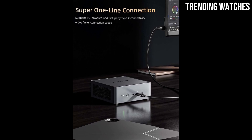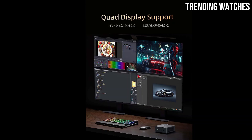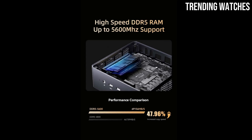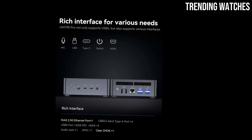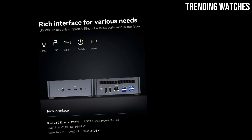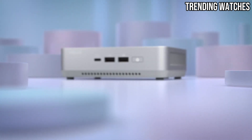The advanced cooling system ensures optimal performance while keeping noise levels low even during intense usage. If you're a gamer, a creative professional, or a tech enthusiast looking for cutting-edge performance in a small package, the Minisforum Venus UM790 Pro is a worthy investment. Number three: the ASUS NUC 14 Pro Plus is a premium mini PC that delivers both style and substance.